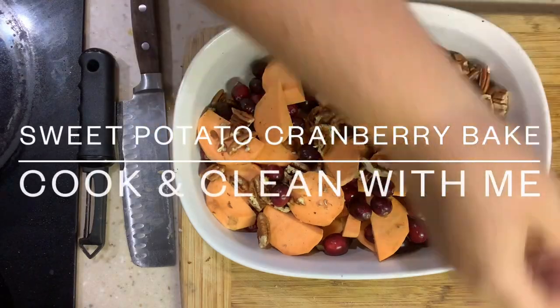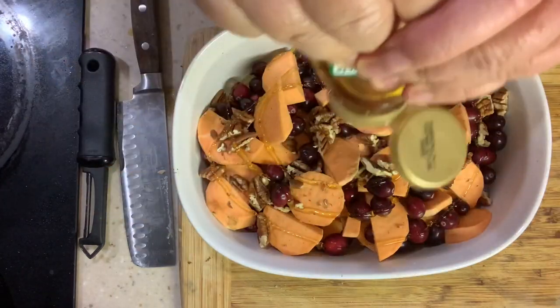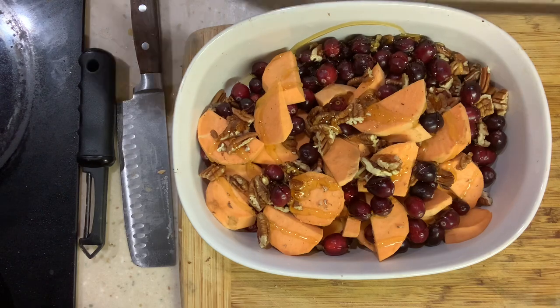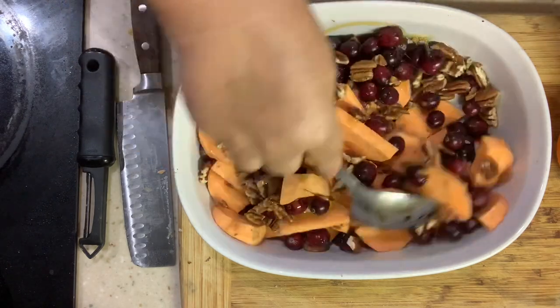Hi guys, this is Michelle at My Everyday Wife Life and I have another cook and clean video for you, as well as a Thanksgiving prep. I am prepping my house for Thanksgiving by getting it all cleaned up, and I finally get to that sweet potato cranberry bake that I've been promising you.